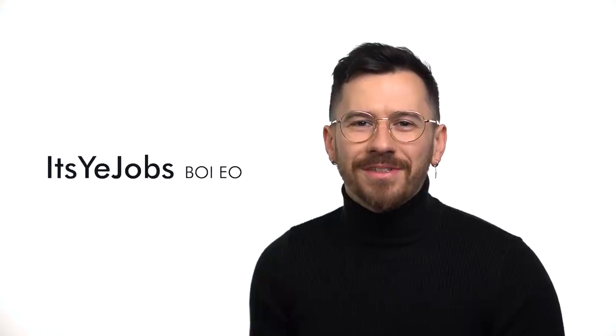Hi, I'm Ittsya Jobs, cousin of Rob Jobs and longtime colleague of Steve Robsniak, and today I am so excited to announce the launch of our brand new iPhone 12.